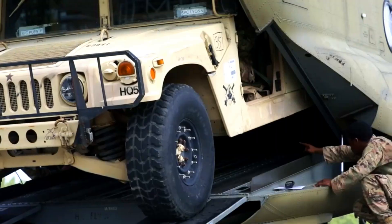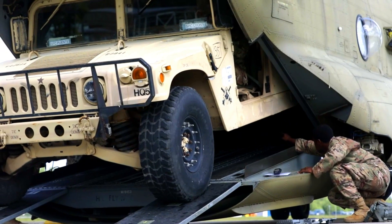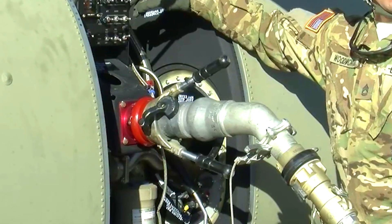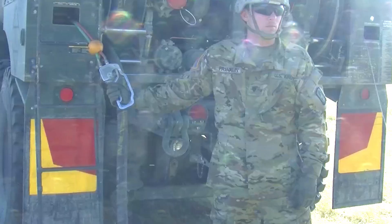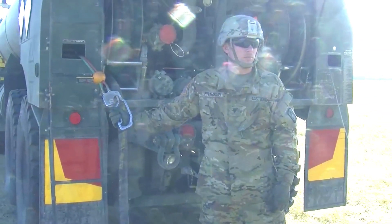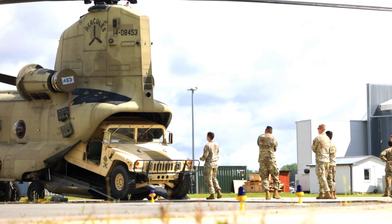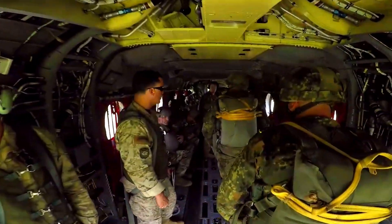In the Block II version, the helicopter undergoes a number of improvements, especially in terms of carrying capacity and fuel efficiency. This makes it a very suitable choice for logistics needs in military missions that require the movement of troops and heavy equipment.